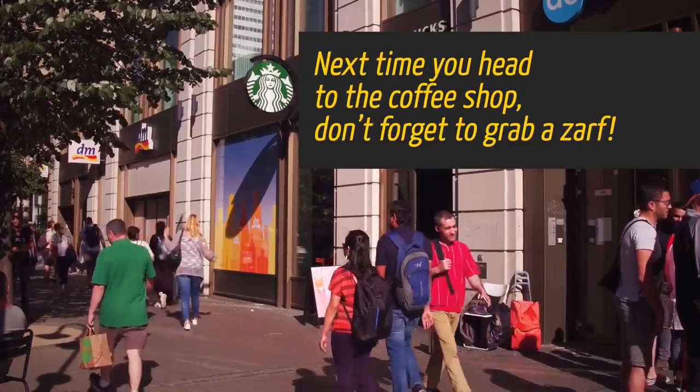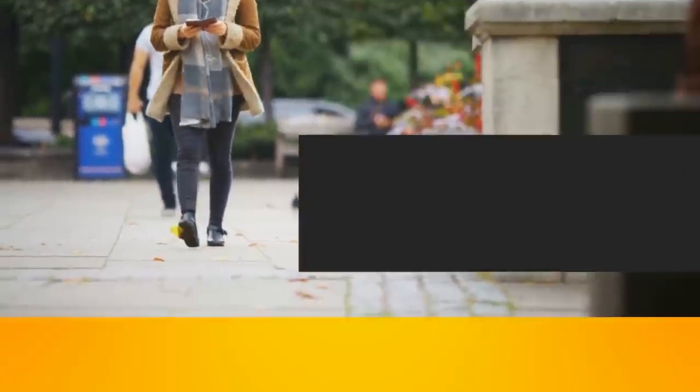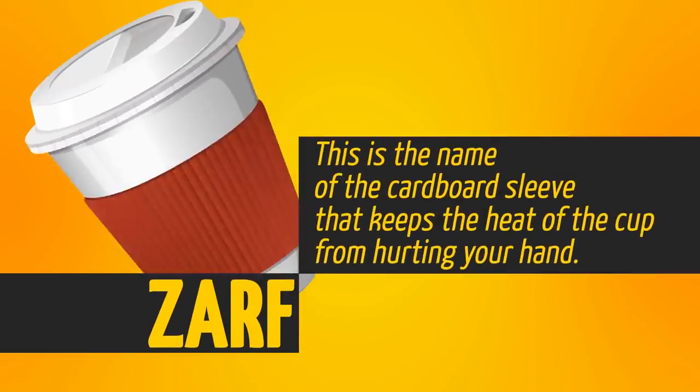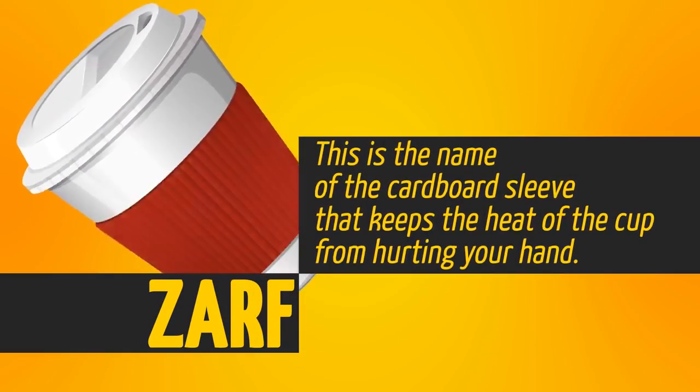Next time you head to the coffee shop, don't forget to grab a zarf — not scarf, zarf! This is the name of the cardboard sleeve that keeps the heat of the cup from hurting your hand.